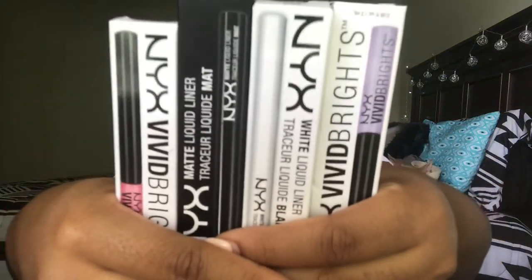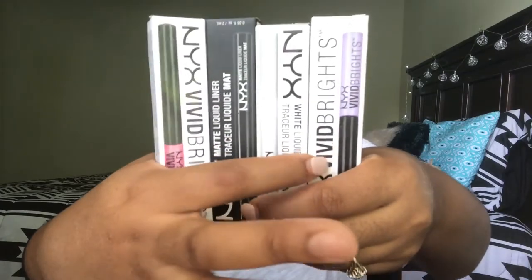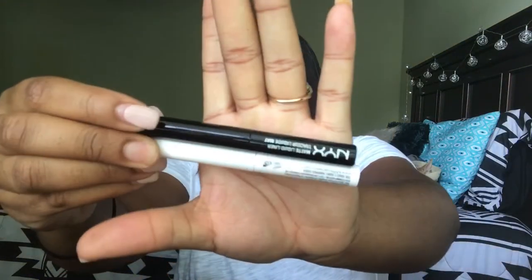The NYX Vivid Brights liners — I got a pink one, a black one, a white one, and a purple one. I've seen a lot of people using these, so I'm going to take them out and show you what they look like. I got the black one and the white one, and those two look exactly the same.